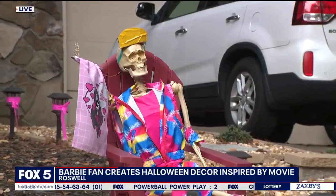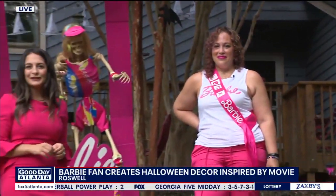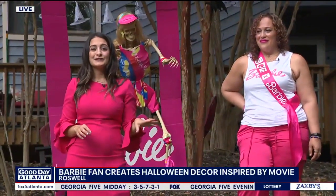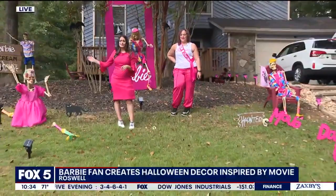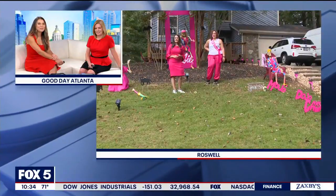Well, I hope that you get lots of trick-or-treaters. I'm sure that they'll all be coming out to enjoy the fun, and we certainly have been enjoying it too. This amazing house is over here in Roswell — the ultimate Haunted Mojo Dojo Casa house and the ultimate Barbie scream house. We're having a great time out here this morning. I'll send it back over to you, Natalie and Joanne.